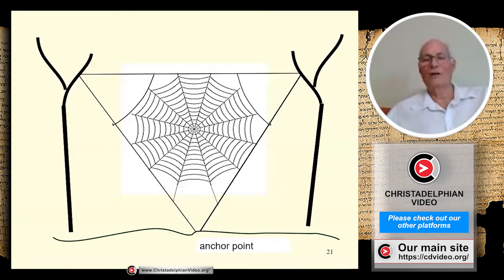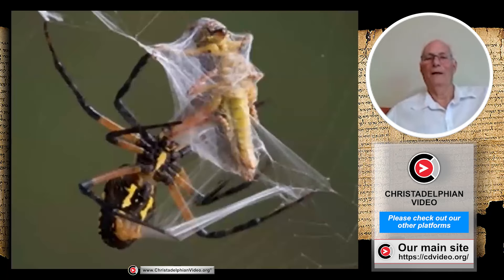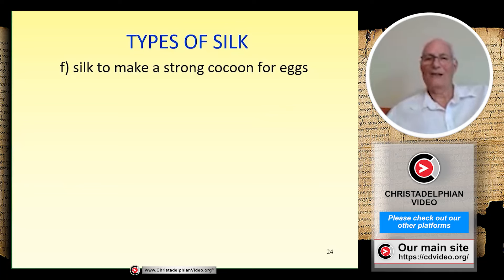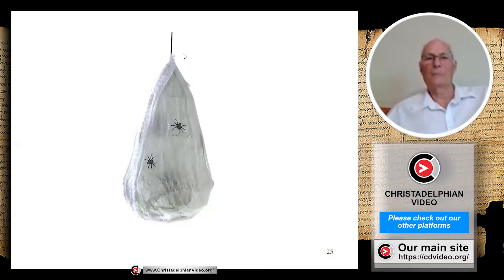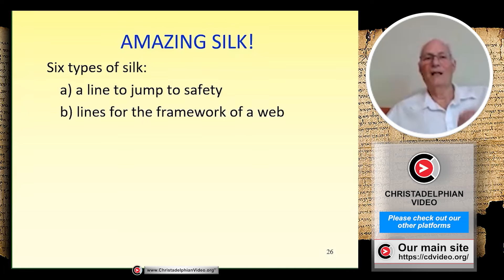There's a special strong silk used at the very beginning of web-making to anchor the web to trees or the ground — really strong like a rope, to take the weight of the whole thing. Then there's the silk used to wrap around insects caught in the web. Here's a picture of an unfortunate grasshopper caught in the web, with the spider busy spinning very soft silk around it to immobilize its prey — then it will inject it with poison and eat it. There's also another silk used very occasionally to make a strong cocoon to protect its eggs.